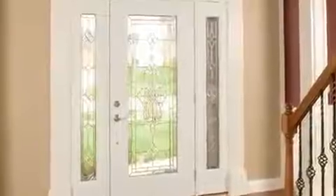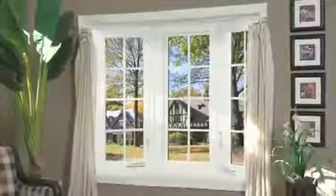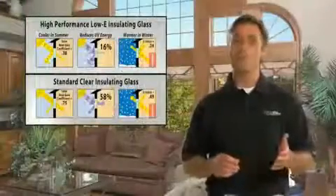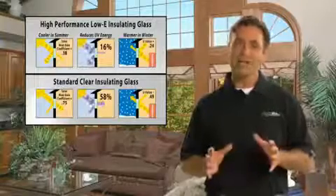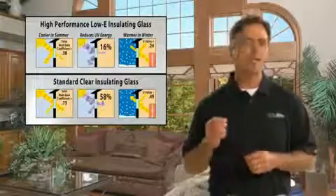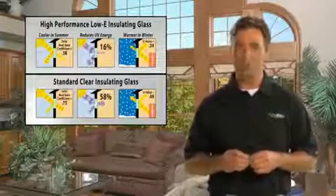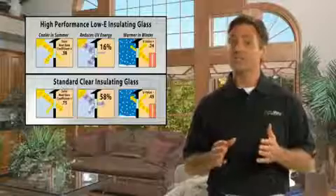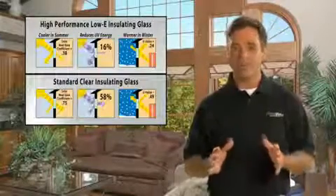Our efforts aren't limited to energy-efficient entry doors. Our replacement windows and storm doors also include many energy-saving features. For example, we produce many of our own insulated glass units. Panes of glass are sealed to a spacer system, creating a thermal barrier that reduces the transmission of heat and cold. In some windows, that space is filled with argon or krypton gas to create an even better thermal barrier.